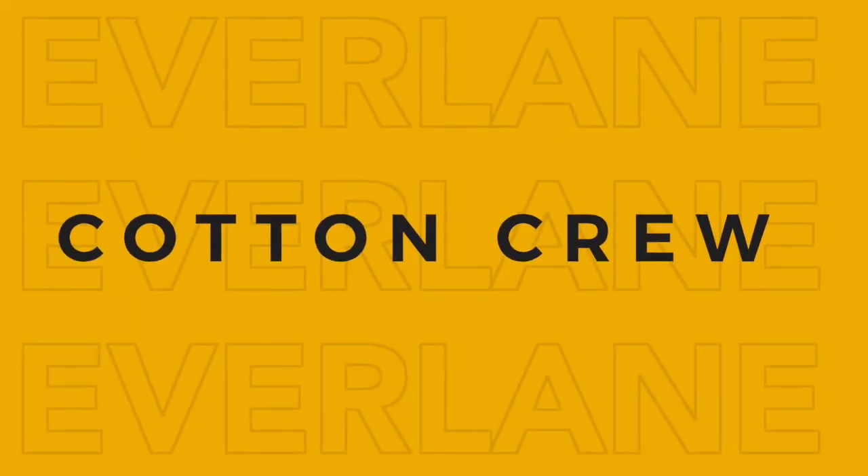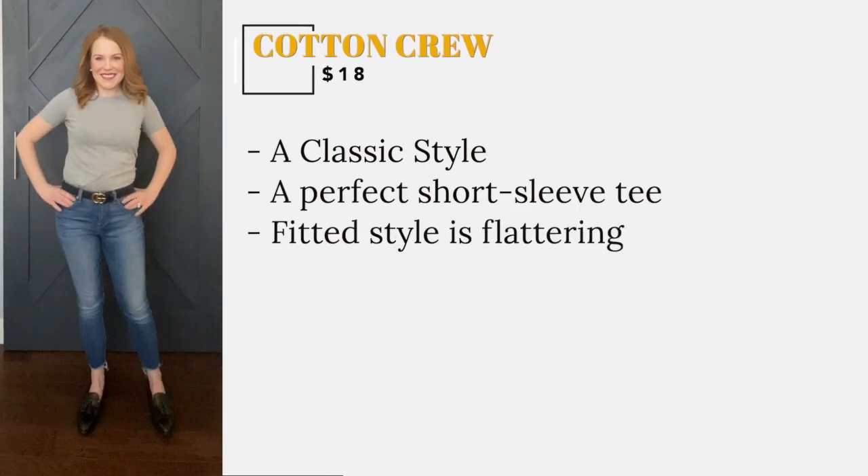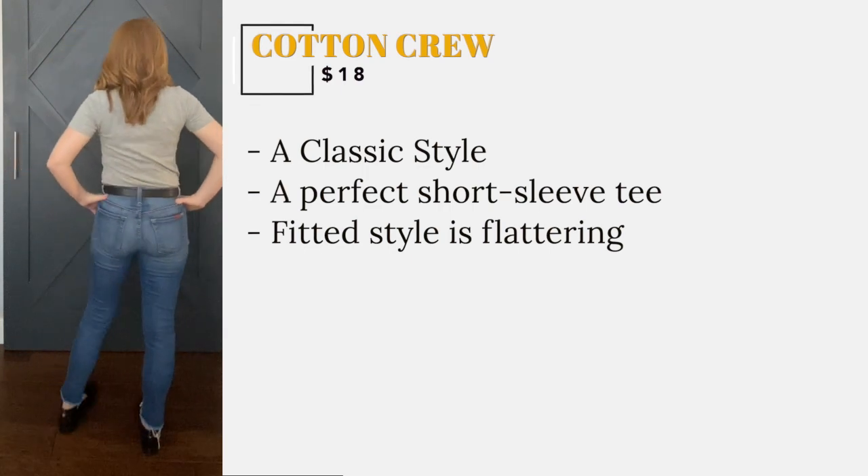This tee is a classic. This style is why Jennifer Aniston always looks so amazing — a perfect short sleeve tee. Among other things. But this tee does not disappoint and the fitted style is very flattering.